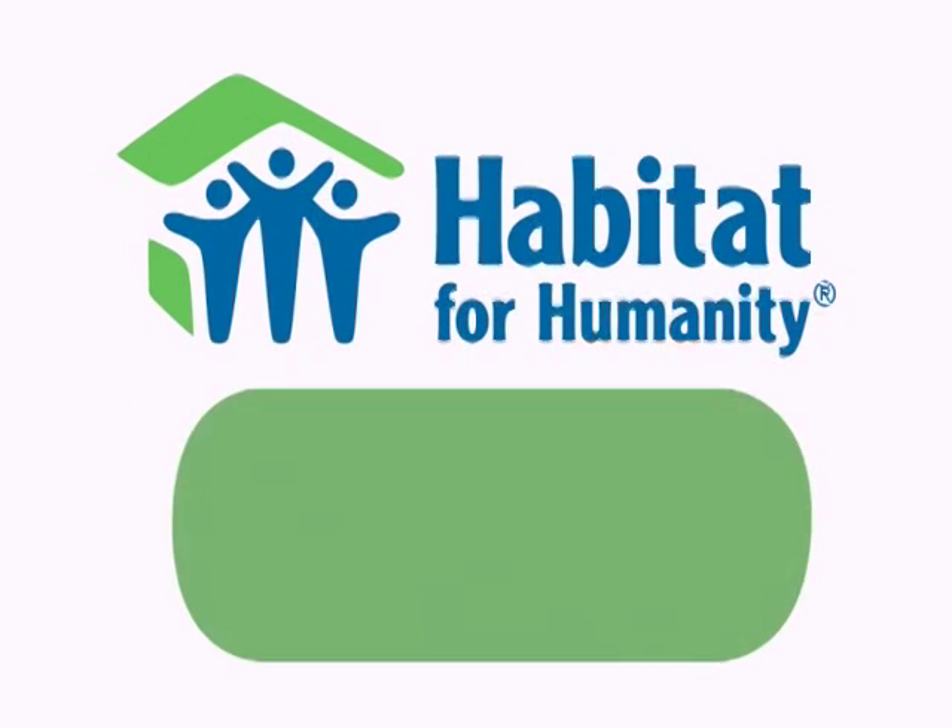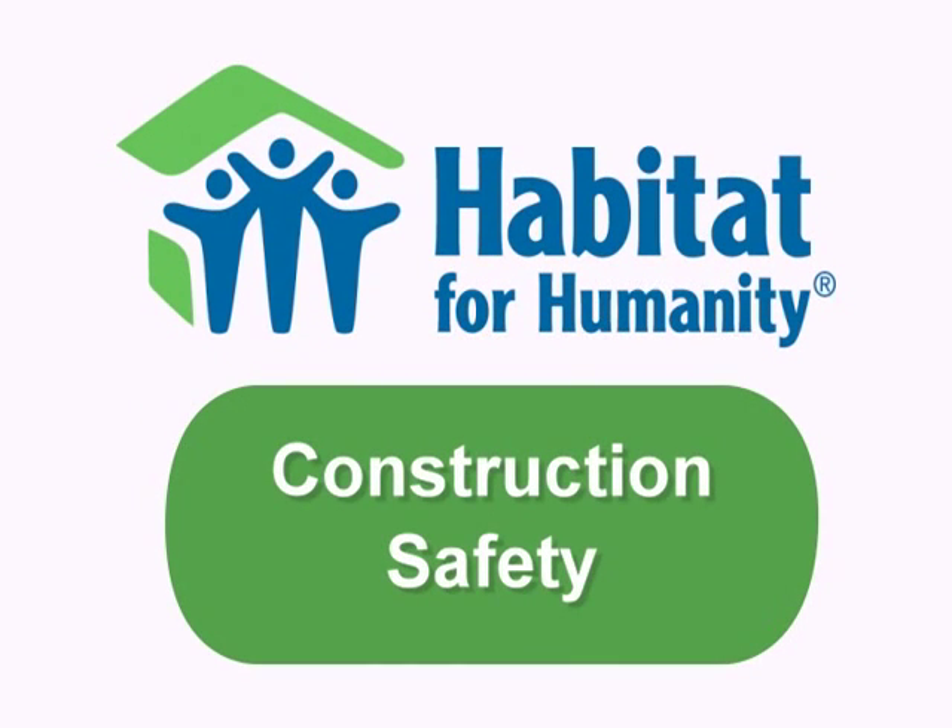We want your experience with us to be a safe and rewarding one. To help accomplish that, we have produced this short video on construction site safety.